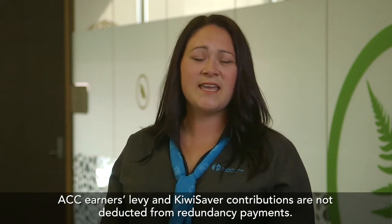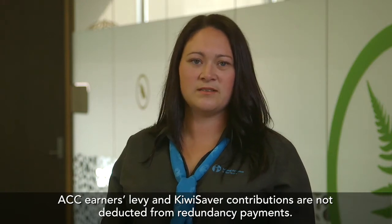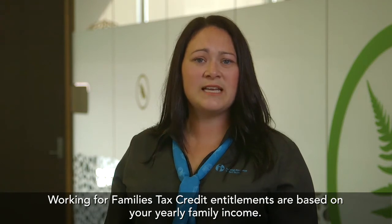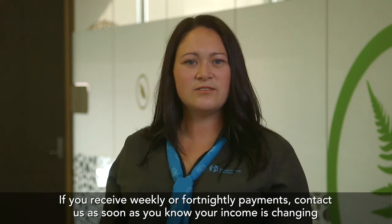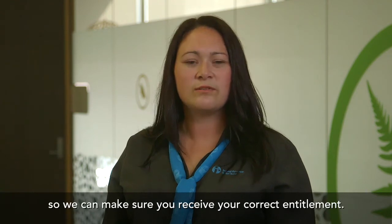ACC earners levy and KiwiSaver contributions are not deducted from redundancy payments. Working for Families tax credit entitlements are based on your yearly family income. If you receive weekly or fortnightly payments, contact us as soon as you know your income is changing so we can make sure you receive your correct entitlement.